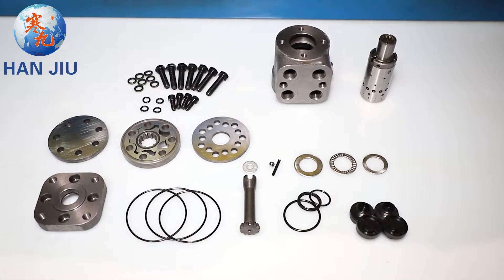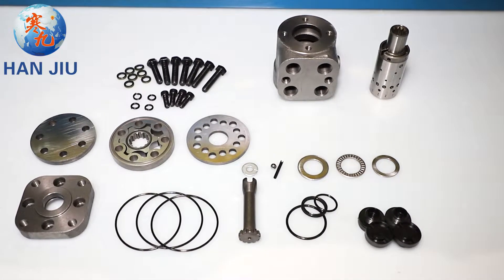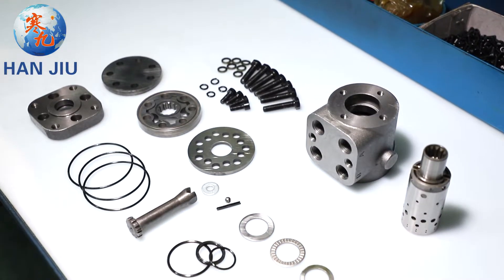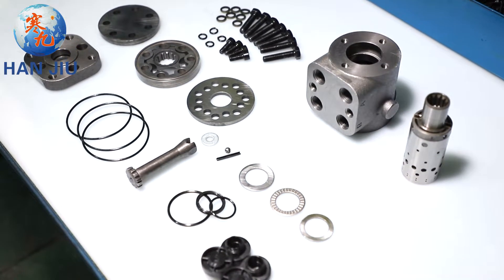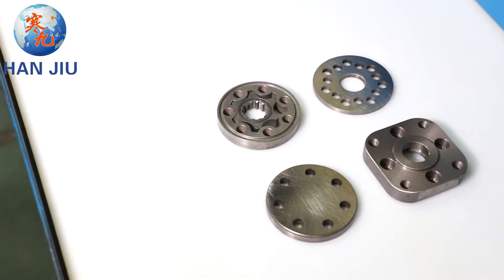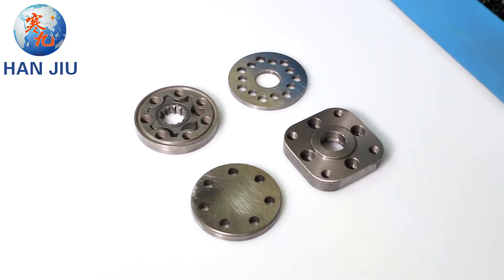Hello everyone. Presenting Hanjio's Orbitrol Steering today. Hanjio BZZ Series Orbitrol Steering Accessories Display, Assembly and Production Process. See all accessories for BZZ Orbitrol Steering.